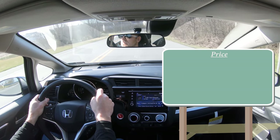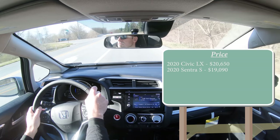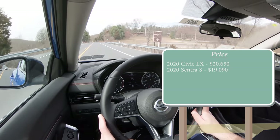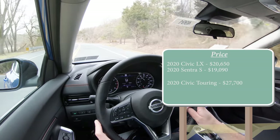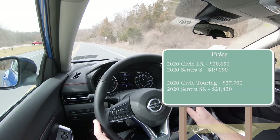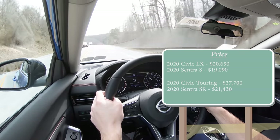Number 10 is price. The 2020 Civic LX starts at $20,650, while the 2020 Sentra S starts at $19,090 — so the Sentra is $1,560 less. At the top end, the 2020 Civic Touring comes in at $27,700 versus the 2020 Sentra SR at $21,430, making the Sentra $6,270 less. Sentra wins the price comparison: one to nothing, Sentra in the lead.